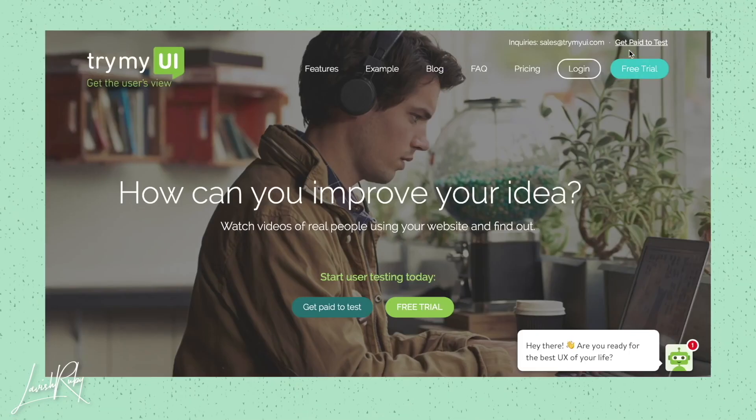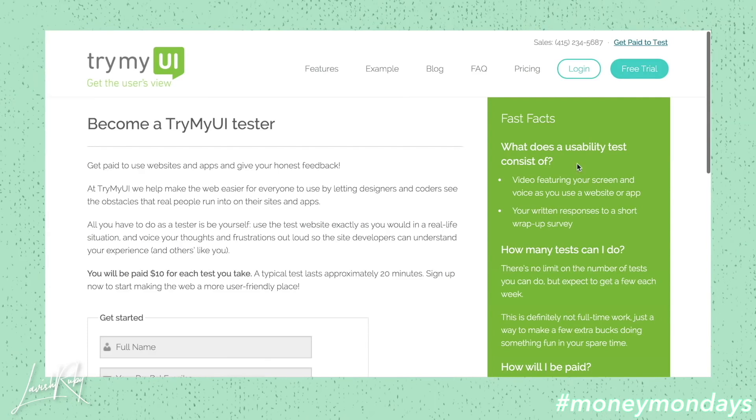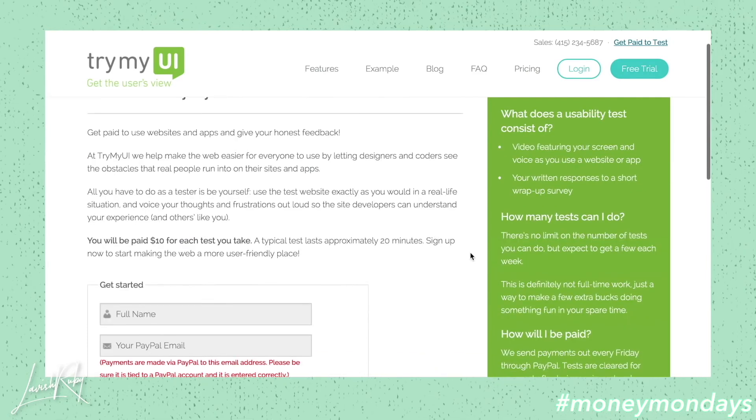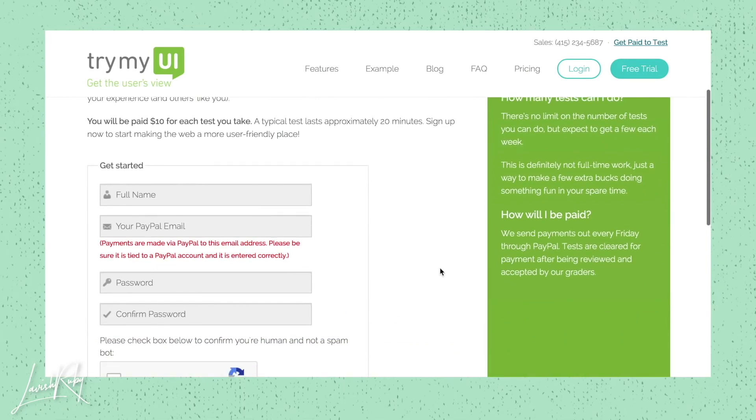Another website that is available is called Try My UI, and it's very similar to usertesting.com. With Try My UI, all you have to do as a tester is be yourself, use the test website exactly as you would in real life, and voice your thoughts and frustrations aloud so that the site developers can understand your experience. You get paid $10 for each test you take, and a typical test lasts approximately 20 minutes. I'll put the links to both of those websites down below.